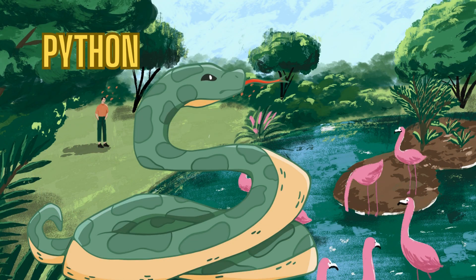Next up is the python. Pythons are giant snakes that can squeeze their prey tightly. They don't use venom to catch their food. Instead, they use their strong muscles. Some pythons can grow as long as a school bus.